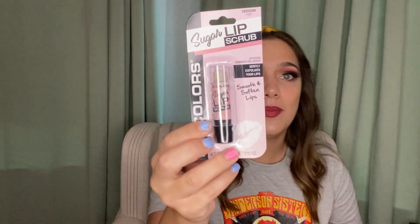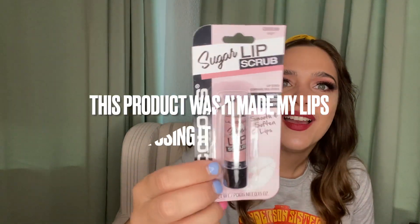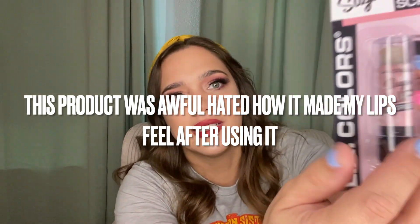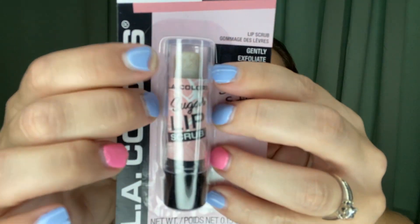Next I picked up a lip scrub — it's a sugar lip scrub by LA Colors to gently exfoliate your lips. I definitely need this right now in summertime. I don't know how well it's going to work but I wanted to give it a try. I used my phone today to get better angles on stuff.